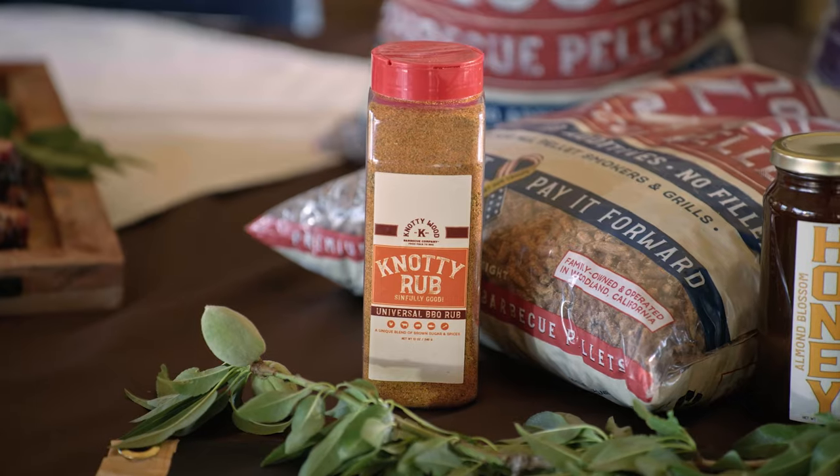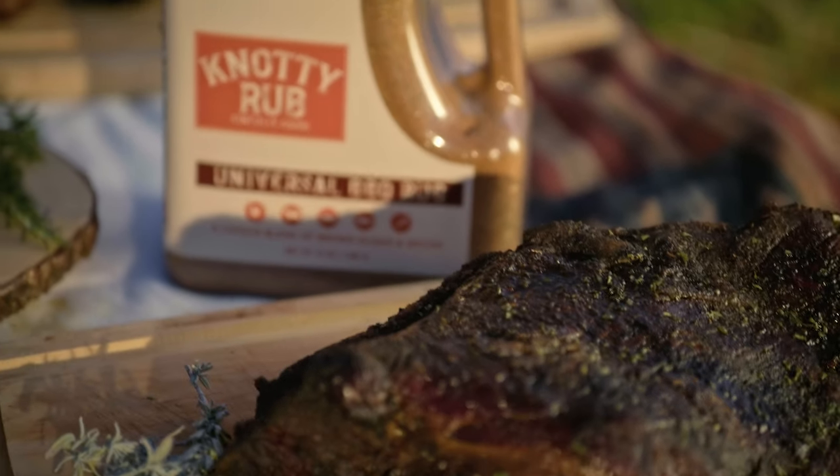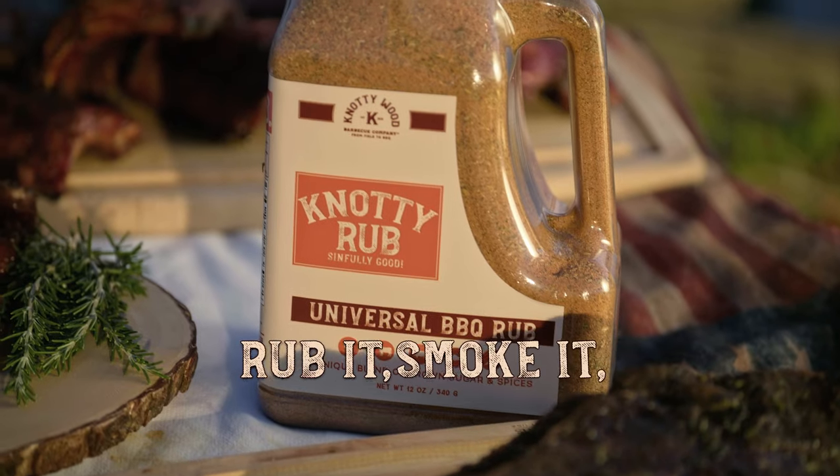If you want a proper flavor explosion in your mouth, you gotta rub your meat thoroughly. Using our signature Naughty Wood rub — Naughty Rub — just rub it, smoke it, and smell it.